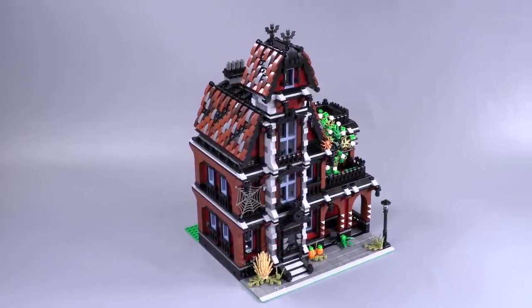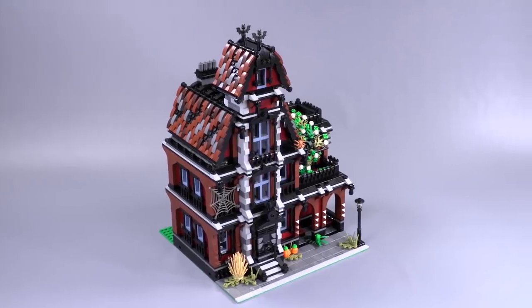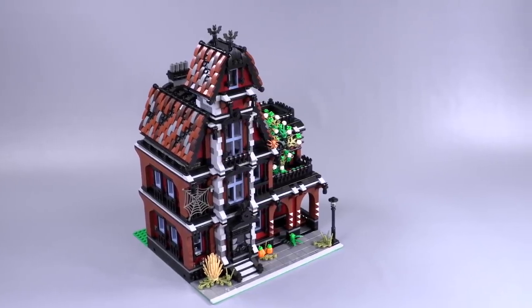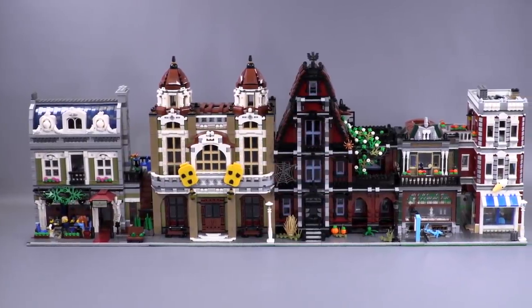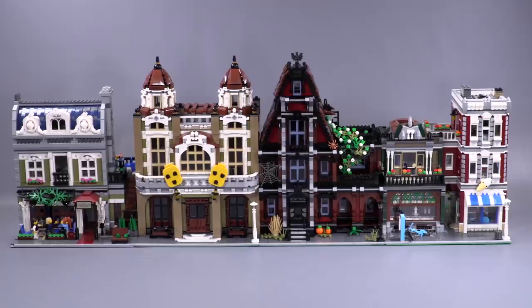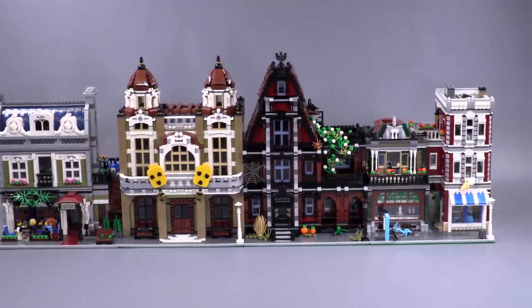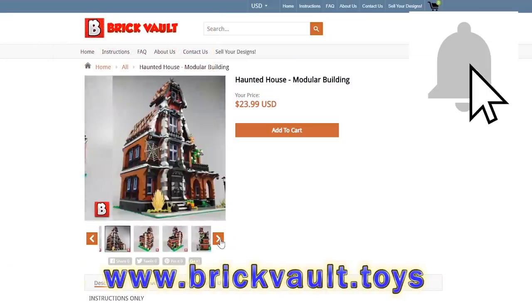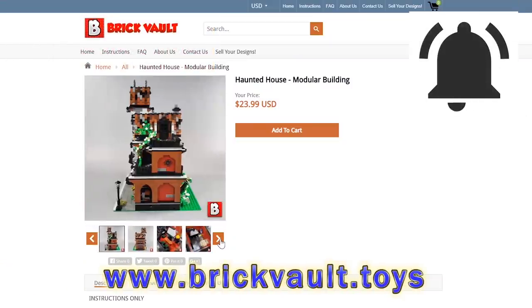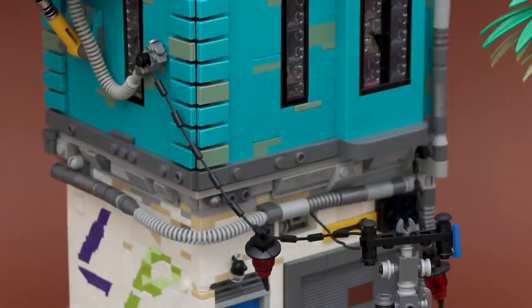Before I jump into the very first build, the custom creation that went up in our web store this week is the Haunted House from Lucas Quick. It is a wonderfully detailed, decrepit, and slightly creepy building with tons of awesome details. I highly recommend you check out the video — there's a link to the web store in the description as well. If you enjoy our content you can always like, subscribe, comment, share the video — anything. Now let's jump into the first build.